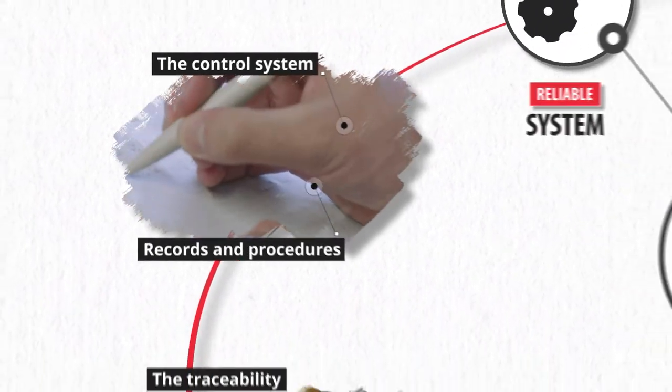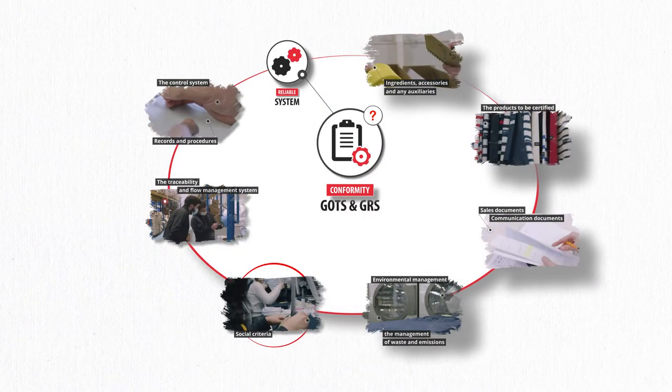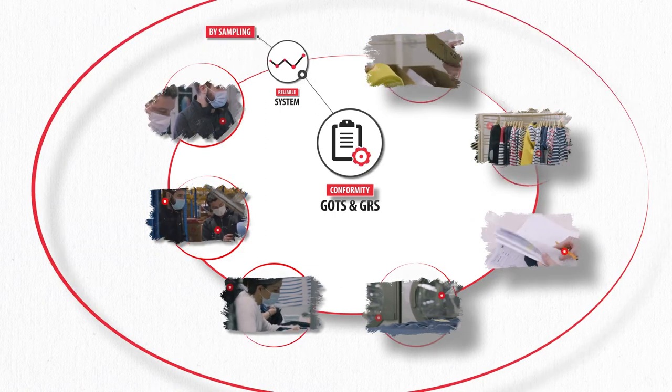Of course, the auditor does not check all products and documents. This would be far too long and unnecessary. He will proceed by sampling to obtain a representative sample of your activity.